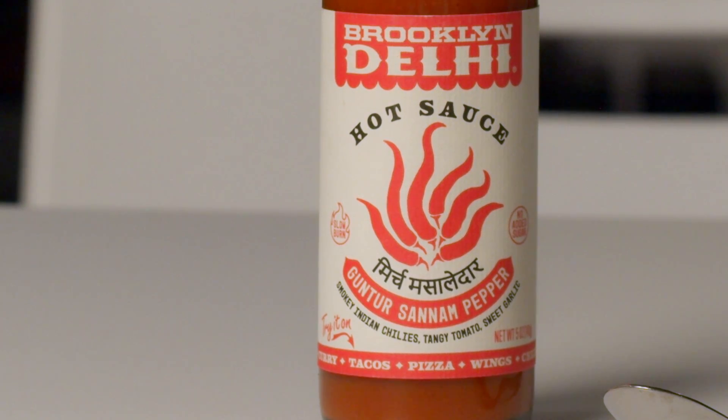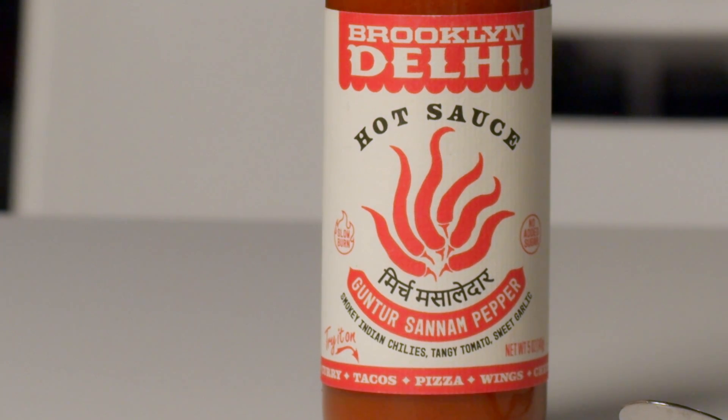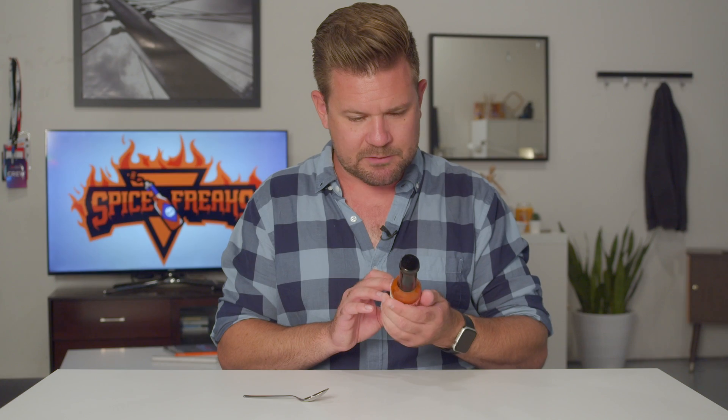Tangy tomato. Sweet garlic. Try it on samosas, eggs, curry, tacos, pizza, wings, cheese, Bloody Mary. Bloody Mary — that actually might not be a bad idea. Let's turn over the label.